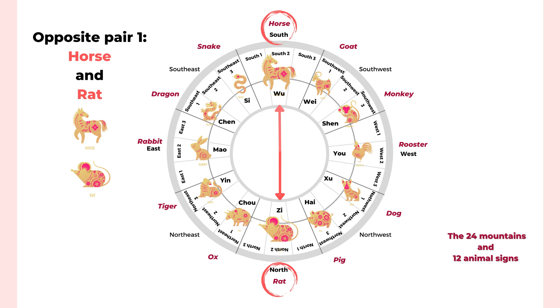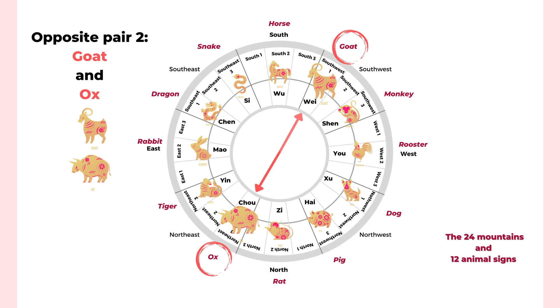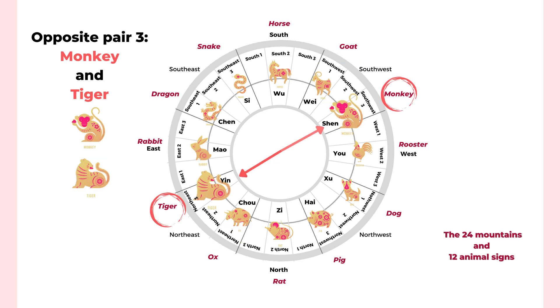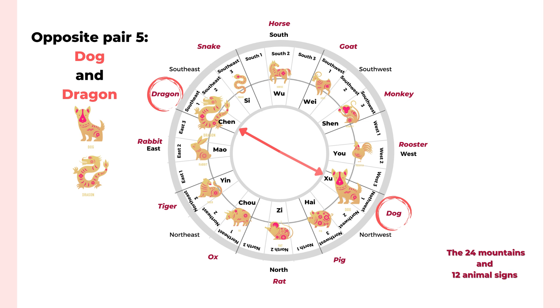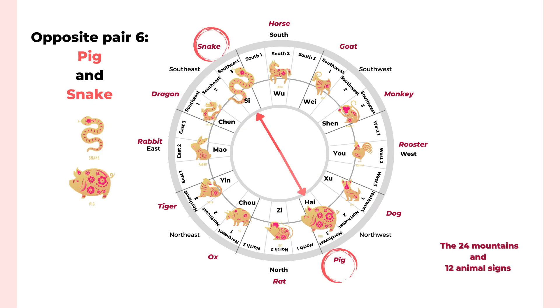The first opposite pair is the horse and the rat — they are completely opposite. The second pair is the goat and the ox, who have opposite personalities and characters. The third pair is the monkey and the tiger. The fourth pair is the rooster and the rabbit. The fifth pair is the dog and the dragon — one is very family-oriented and the other wants to fly in the sky. The last pair is the pig and the snake — they are opposite animal signs and can become enemies or create conflict easily.